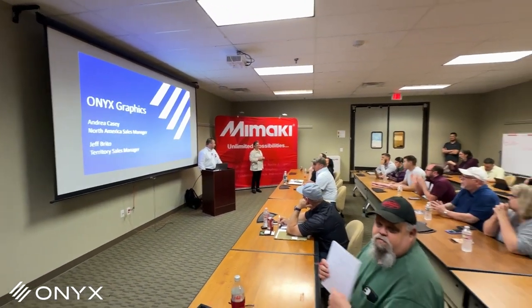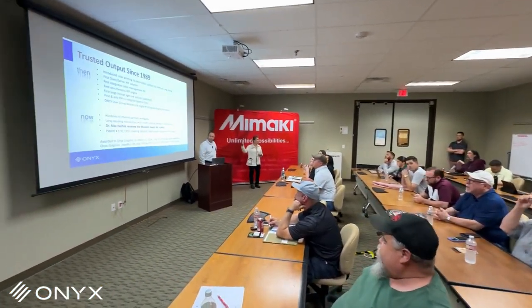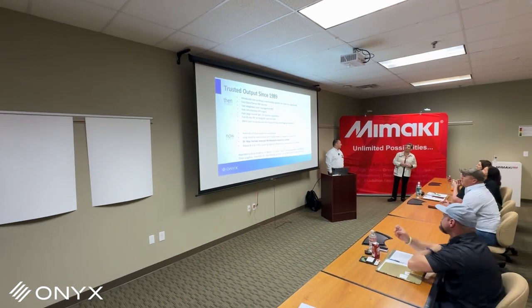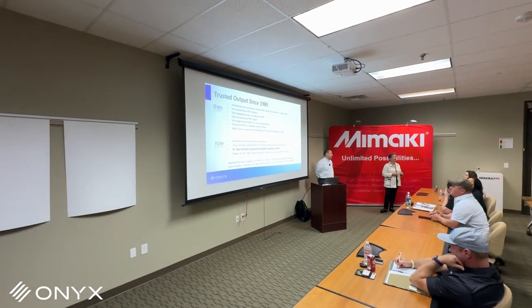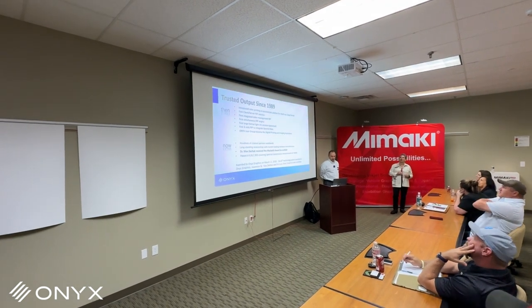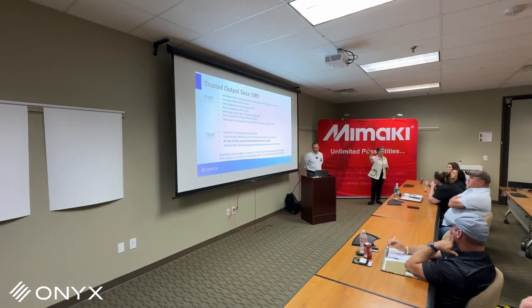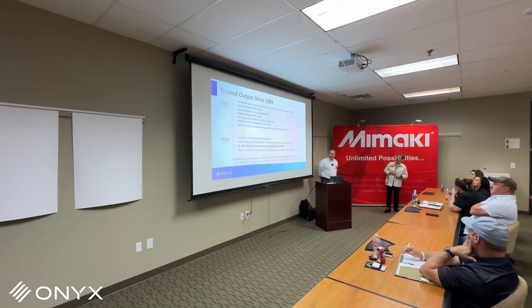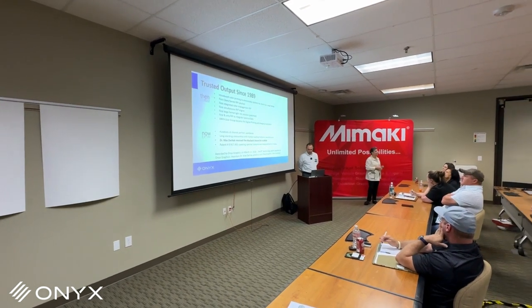We're going to talk to you a little bit about Onyx and who we are. I also have Jeff Rito, our territory sales manager, with us. Onyx has been in business since 1989. We started with the first RIP for wide-format printers. We are a software-based company, and we drive the majority of the Milwaukee printers here in the demo center. We're based out of Salt Lake City and have our own team of engineers that design our product.